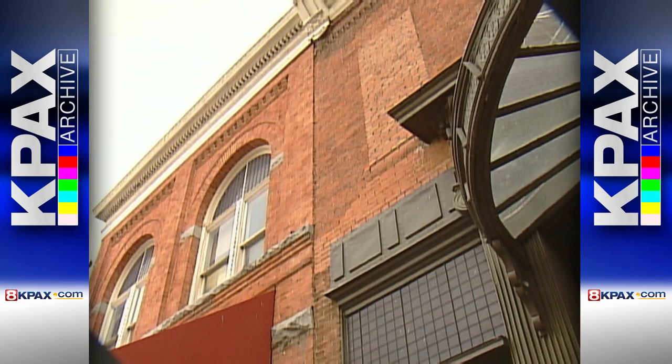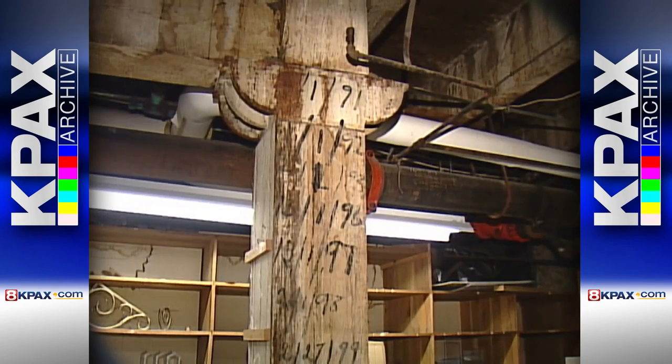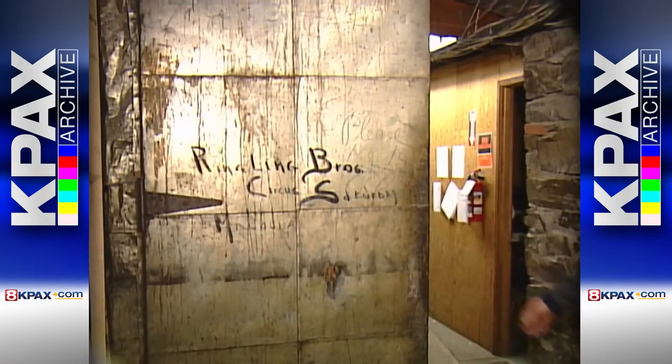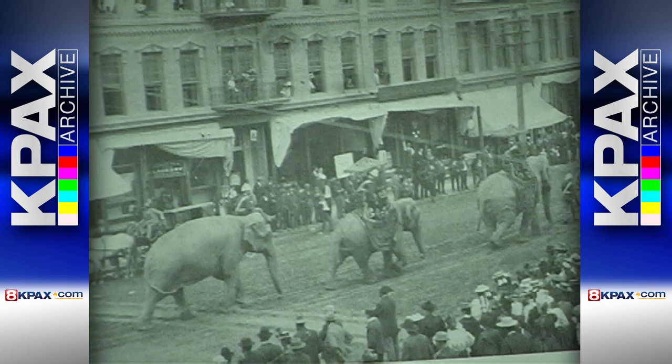The store is actually made up of five separate buildings that have been remodeled over and over. In the basement, you'll find graffiti dating back to the 1800s and scribblings reading "Down with the Kaiser," and news about the upcoming circus written on a door. That was a major event for Missoula then.